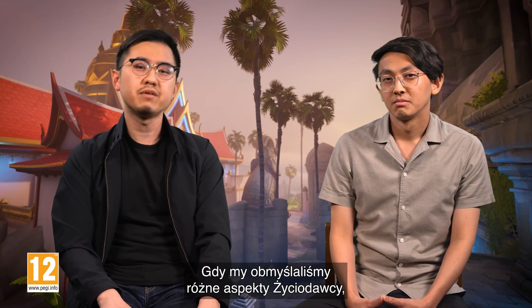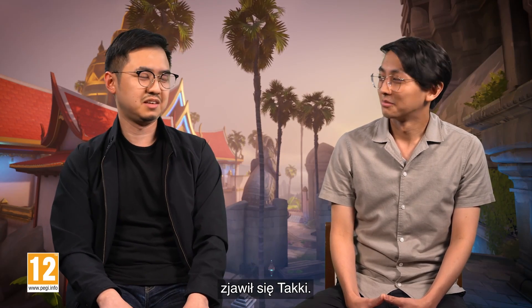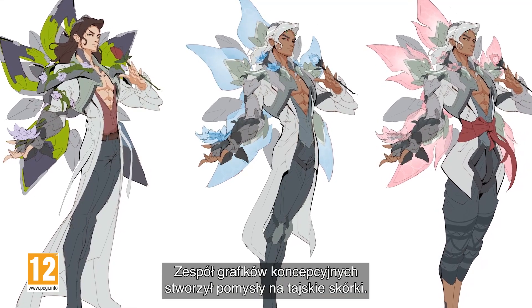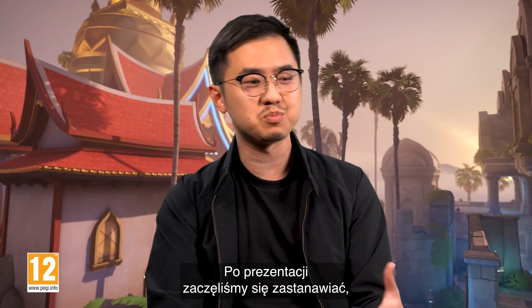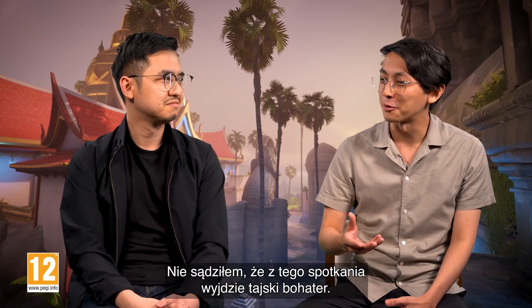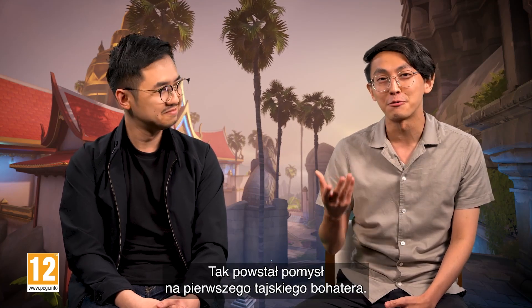While we were figuring out the various aspects of Lifeweaver, Taki here burst onto the scene. He had a really cool presentation for us, the character concept team, and he presented to us many Thai skin ideas. And after his presentation, we were wondering, what if our hero was Thai? I did not expect a Thai hero to come out of that meeting. I'm still blown away by it. So from that, we have our first Thai hero.